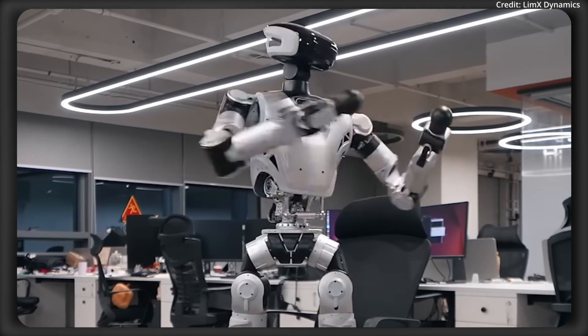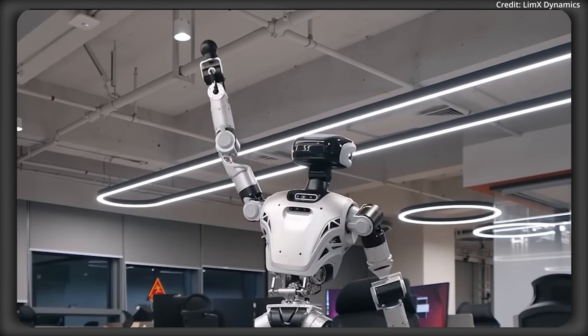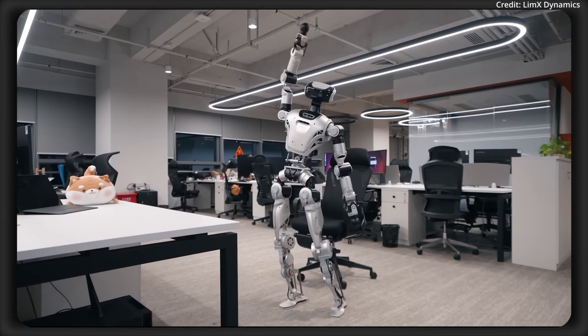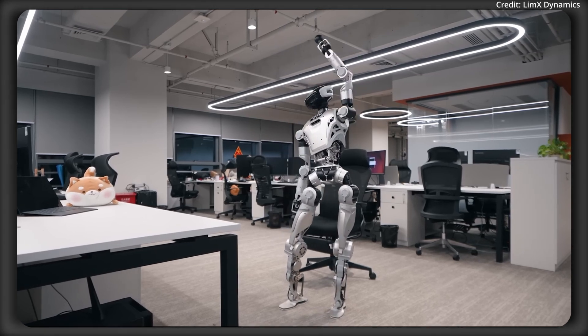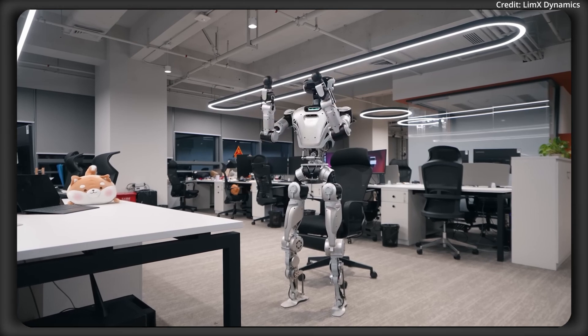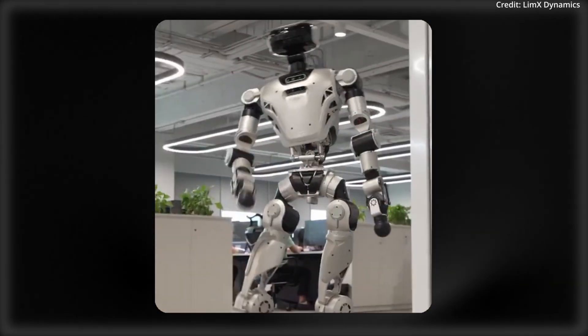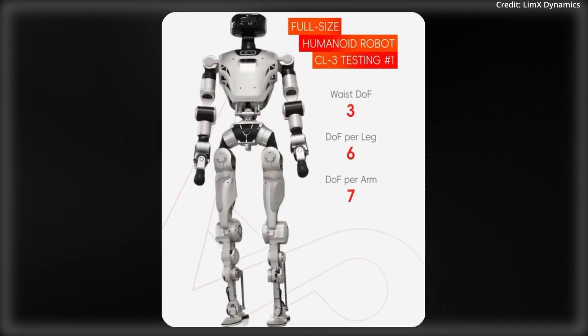The robot's design includes between 29 and 52 degrees of freedom, allowing for highly articulated body movements. Limex Dynamics also employs a proprietary hollow actuator design with high-torque density actuators in order to deliver both the strength and fluidity needed for such complex full-body movements. The company emphasizes that these features enable ultra-stable and dynamic movement, even when performing coordinated routines.